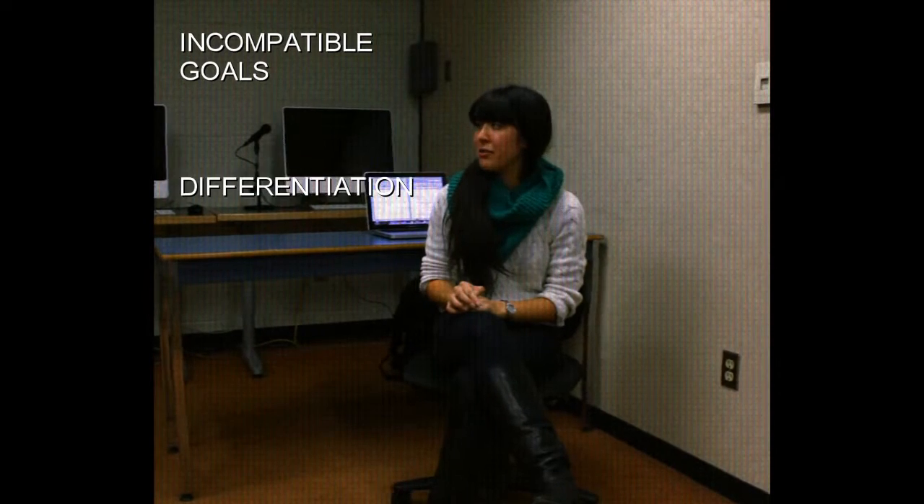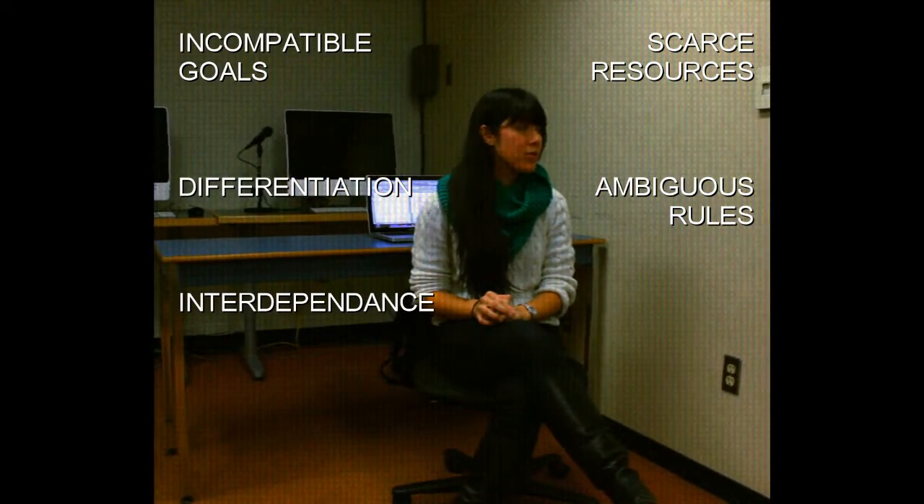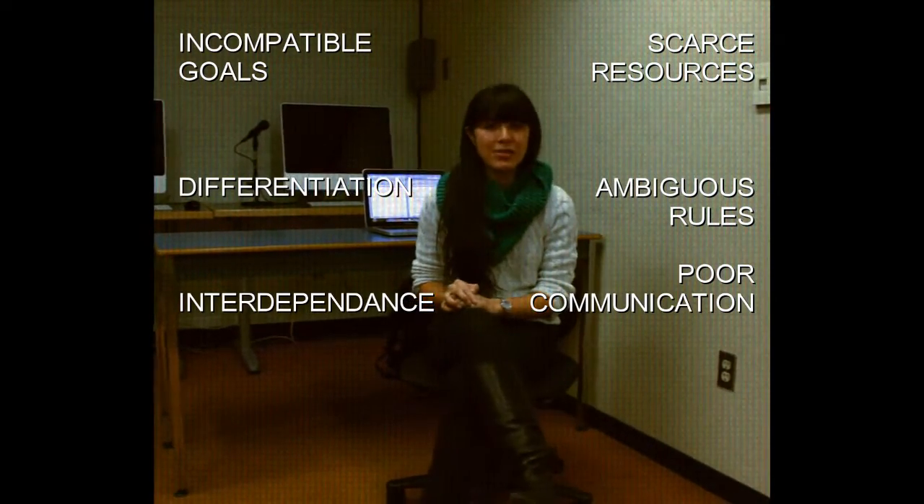There are six main sources of conflict in the workplace: incompatible goals, differentiation, interdependence, scarce resources, ambiguous rules, and poor communication. Let's see those in action.